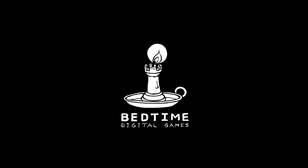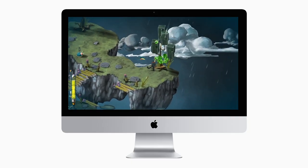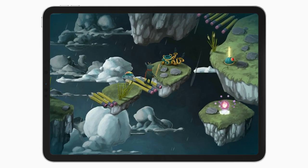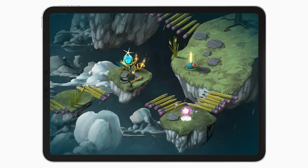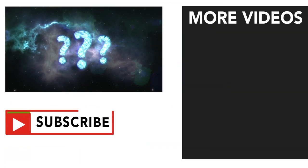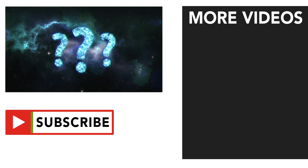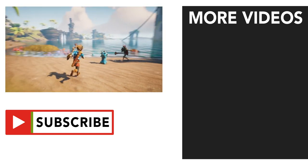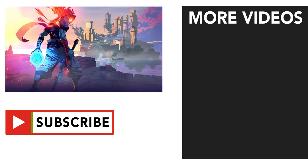Big thank you to Bedtime Digital Games for sponsoring the video — I do appreciate it. I had a blast playing your game first on my Mac back in 2018, and it's great to see how you translated it for touchscreens. I'm really excited to get my hands on the Apple TV version. What Apple TV games have you been playing in 2019? Also, do let me know if you've only started gaming on this system because of Apple Arcade. Leave a like if you found the video helpful, and subscribe and turn on notifications so you don't miss out on future uploads. Thanks for watching.